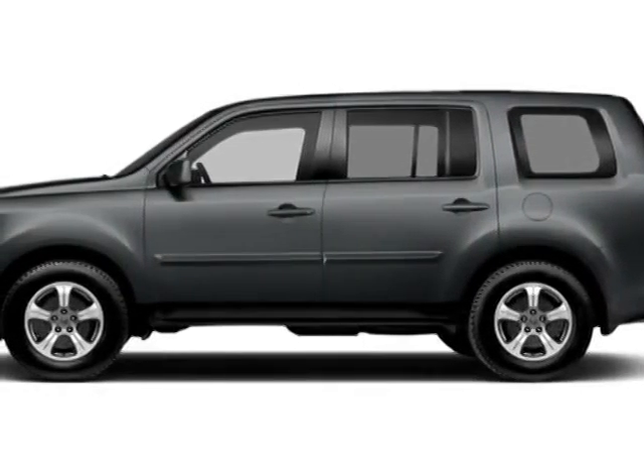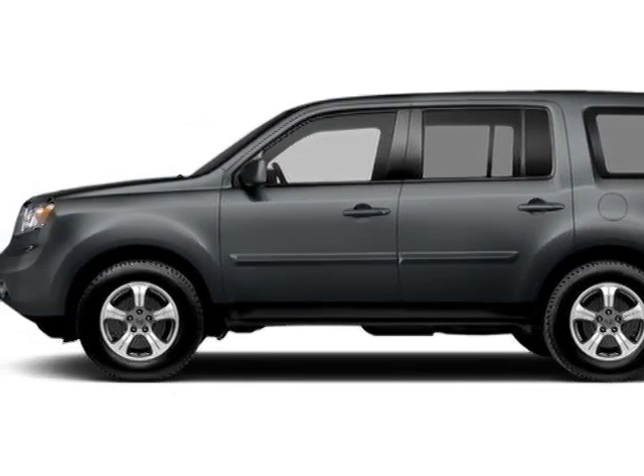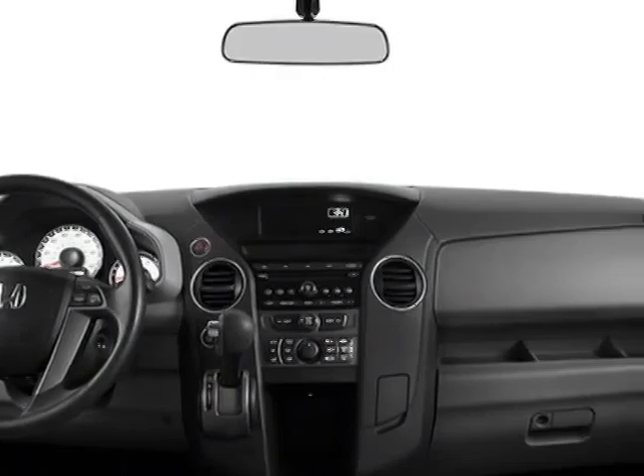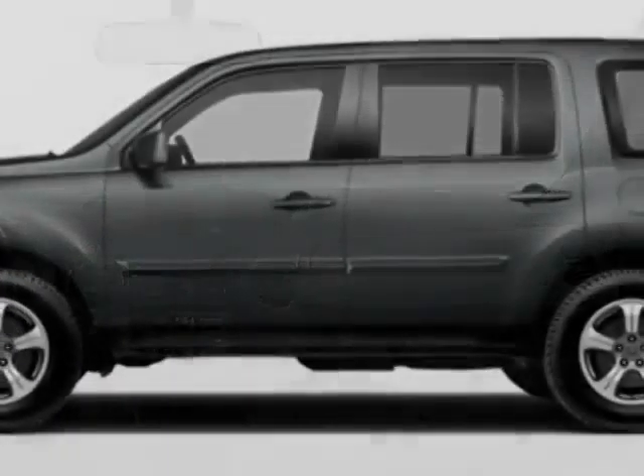Take a look at this new 2014 Honda Pilot. For your protection, this vehicle has a full factory warranty. This vehicle gets an estimated 18 miles per gallon in the city and an estimated 25 on the highway.